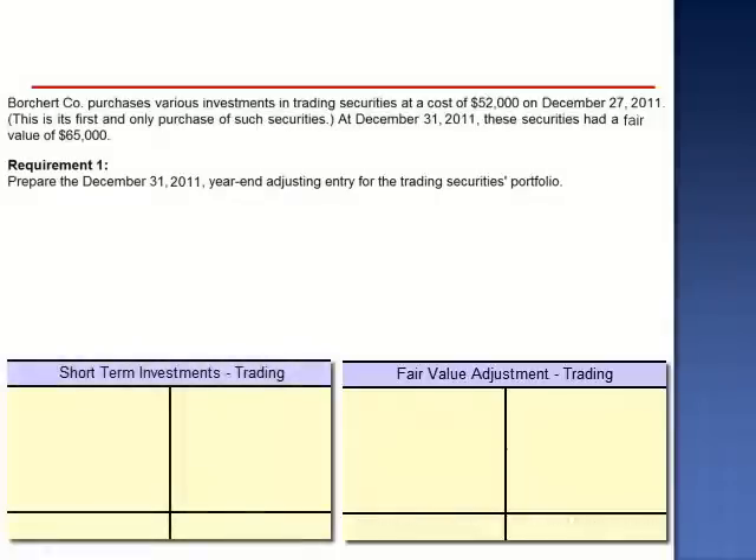The balance in the short-term investment trading securities account is currently $52,000, and the unadjusted balance in the fair value adjustment trading securities account is zero. We know this because this is their first and only purchase of such securities. So we need to adjust the balance in the fair value adjustment account to a net debit of $13,000, as a debit will increase the recorded value from $52,000 upwards to $65,000.